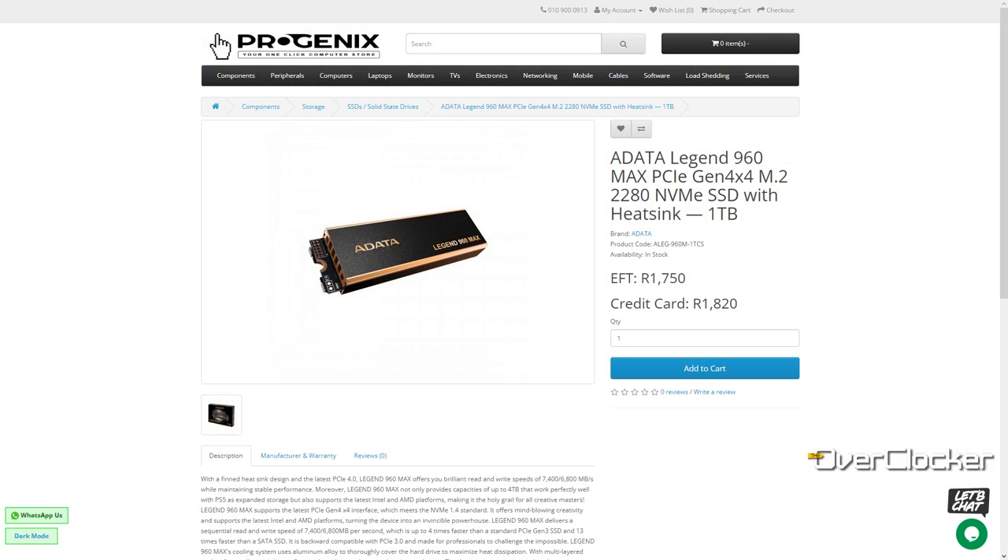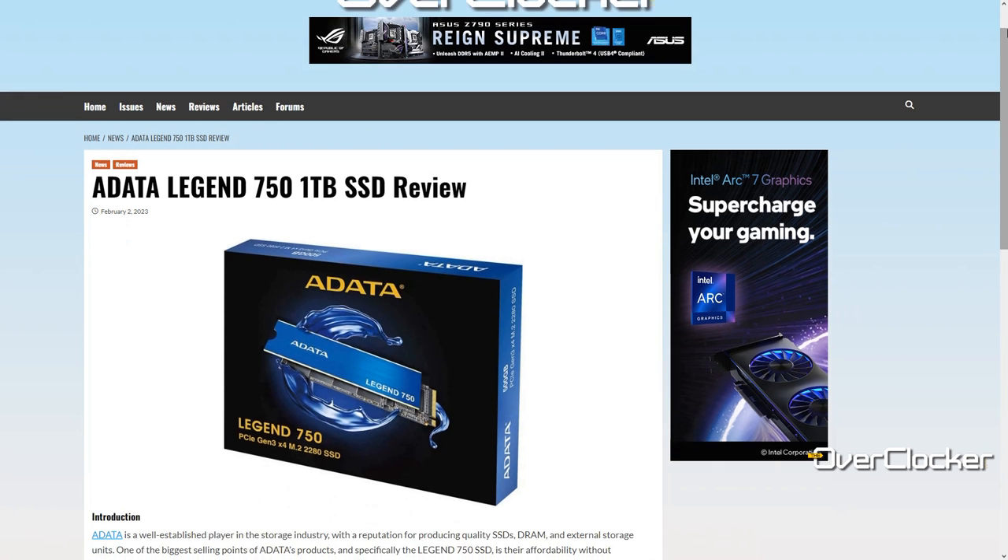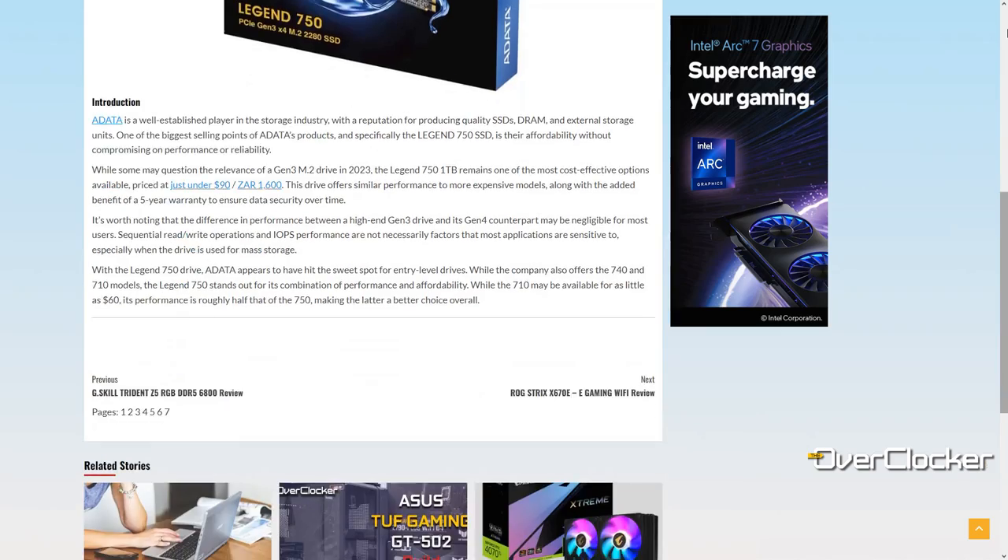What I thought made this SSD special is that it costs only 500 rand more than the previous ADATA SSD I reviewed — the Legend 750 1TB — whose review you can check out on the website. For 500 rand more (that drive was 1250, this one is 1750), you get a drive that performs significantly better. That one was a Gen 3 drive; this one is Gen 4 x4.